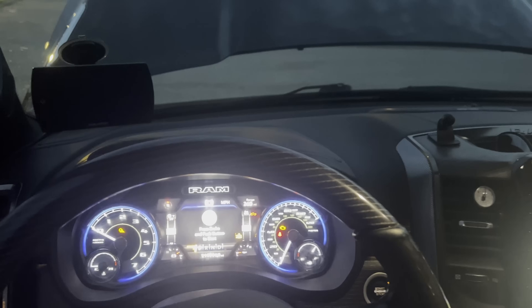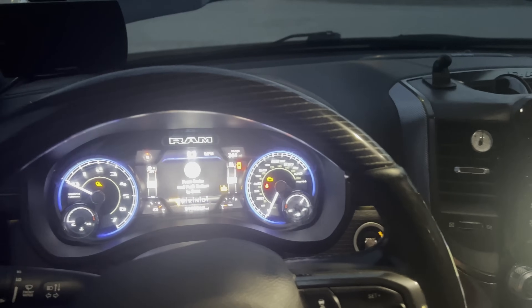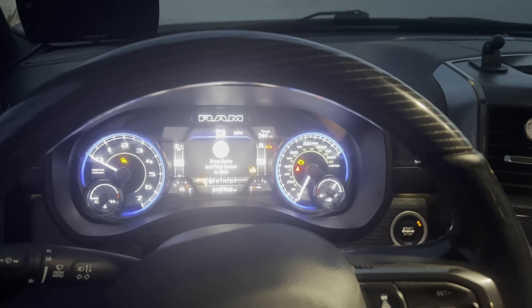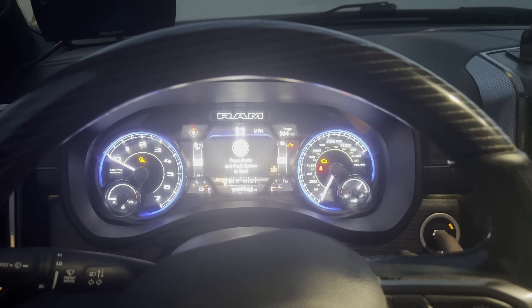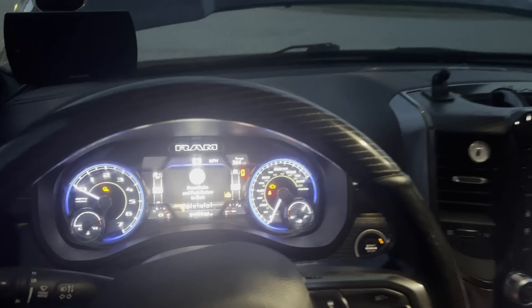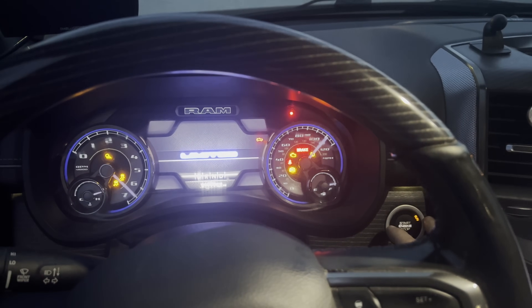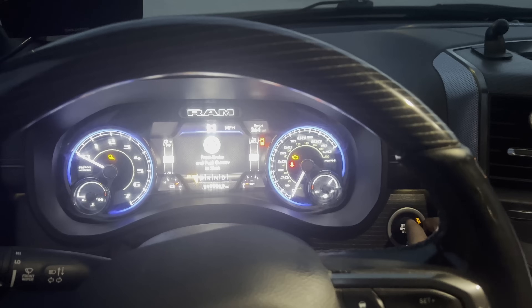It's been almost two weeks and the truck has operated perfectly — and we're back. Batteries charged, nothing. All the electronics work, everything works, just no starty starty. Could it be the starter? I can hear the fuel pump engage, but nothing. At this point, I don't know what it could really be outside of the starter.